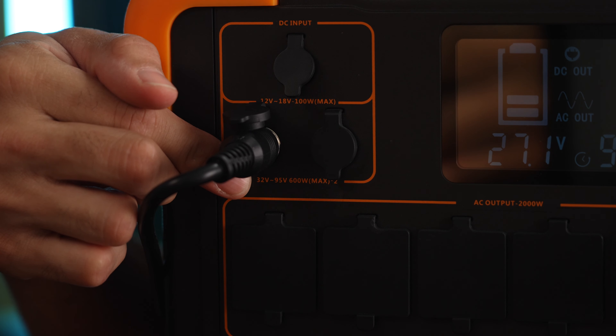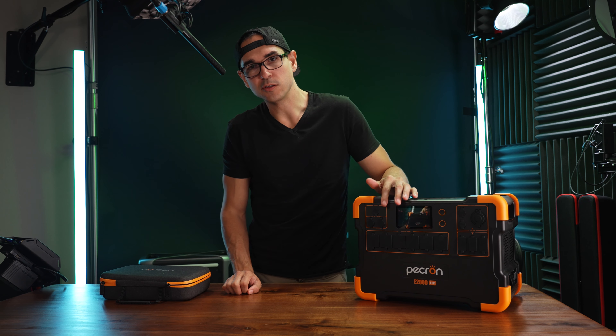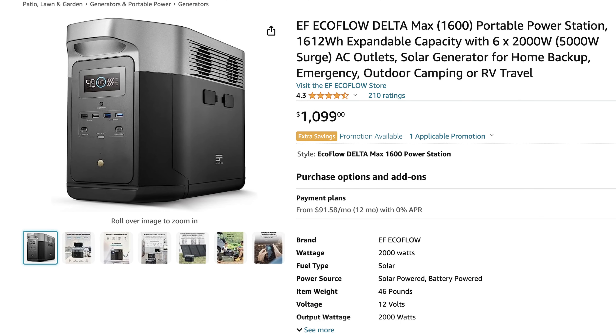It can handle a higher load — it can handle that surge of up to four kilowatts. It's well built. It's got these nice orangey rubber nubs, six AC outlets, and each one has its own little cover.